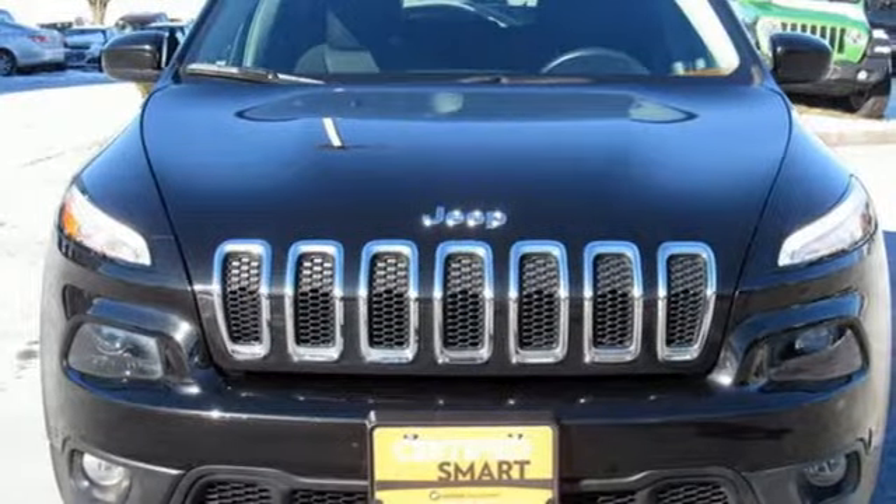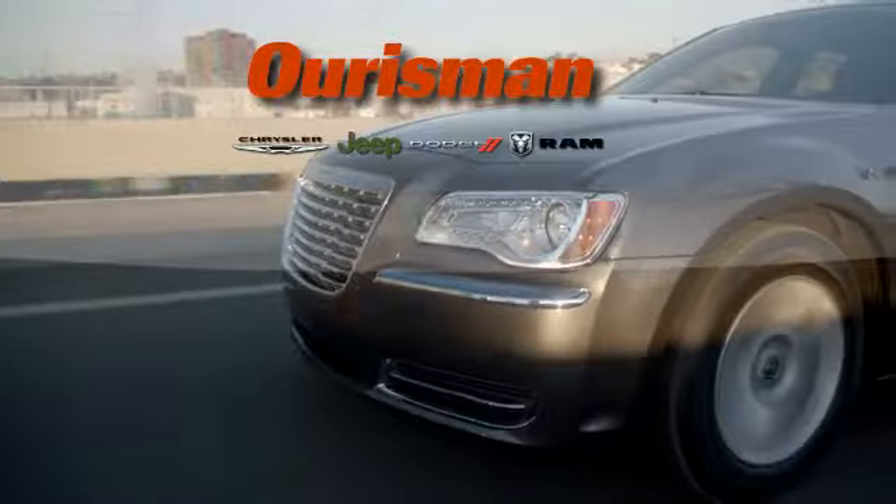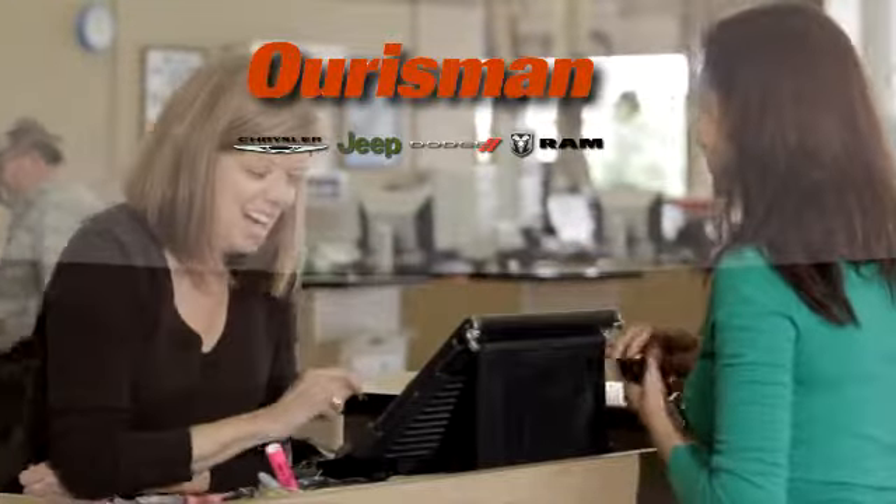The Jeep life fits your life. See it for yourself when you take it for a test drive. Orsman Chrysler Dodge Jeep Ram — you've come to the right place.